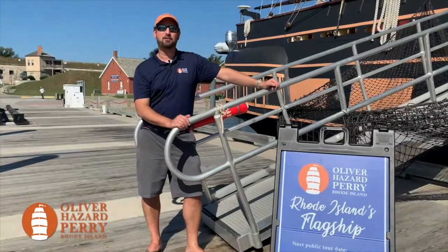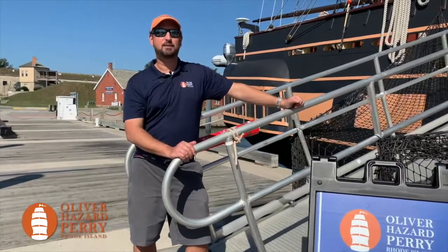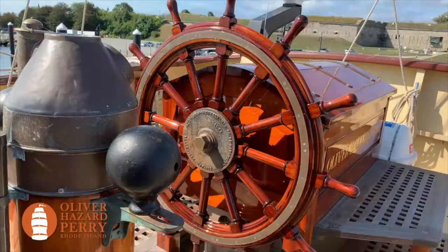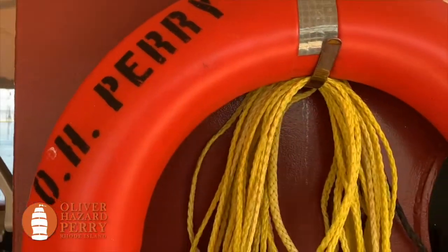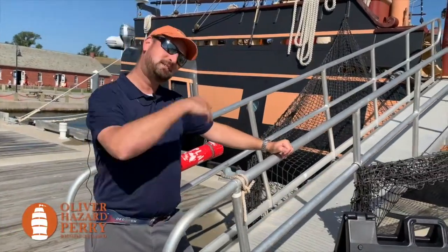I'm Jonathan Kabak, CEO of Oliver Hazard Perry Rhode Island, the operator of Rhode Island's flagship, the SSV Oliver Hazard Perry. I know what you're thinking — all the cool stuff happens up there. So let's come on board.